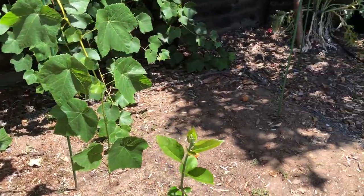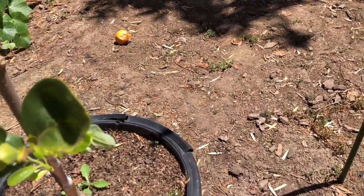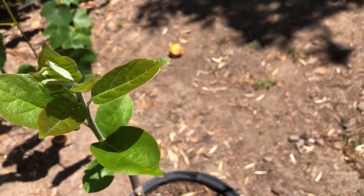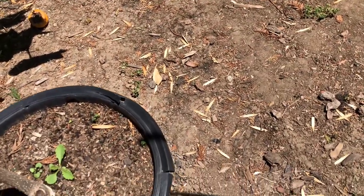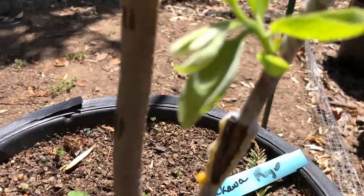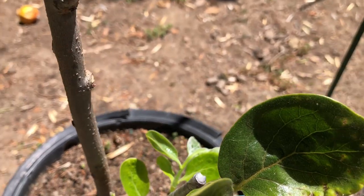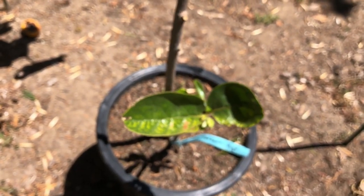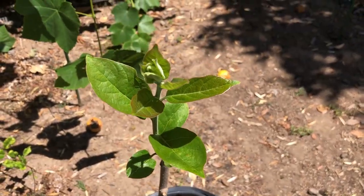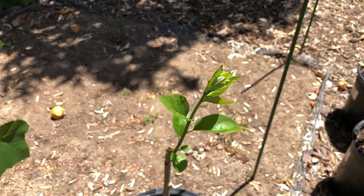Here I have a Maikawa Fuyu persimmon that turned out to be just a rootstock. I grafted it in spring with the correct variety and one of the grafts took and it's growing nicely. The second graft did not take, so I let the rootstock grow again there — we'll either remove the second trunk or graft it again in spring.